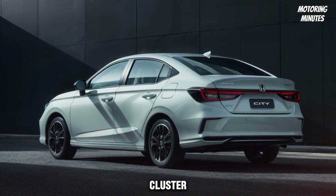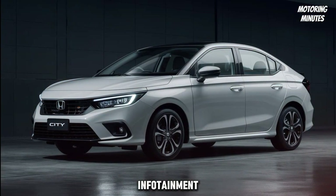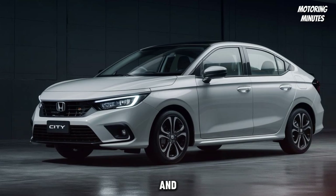The digital instrument cluster provides all the essential information at a glance, while the infotainment system offers seamless navigation, entertainment, and connectivity options.